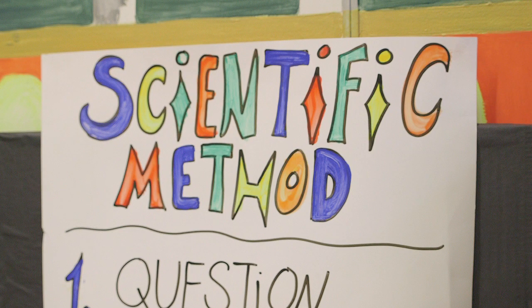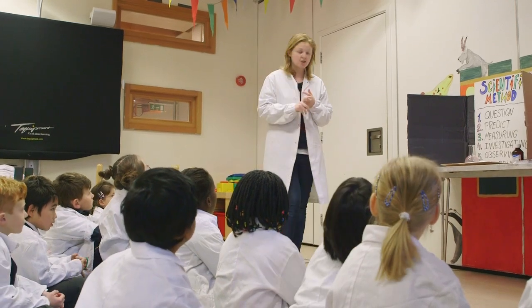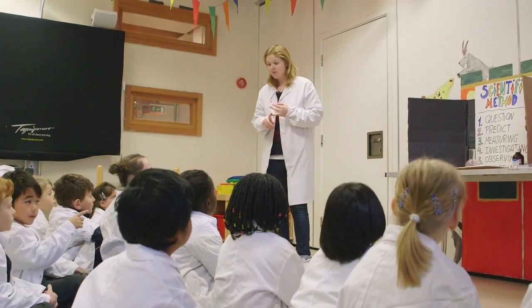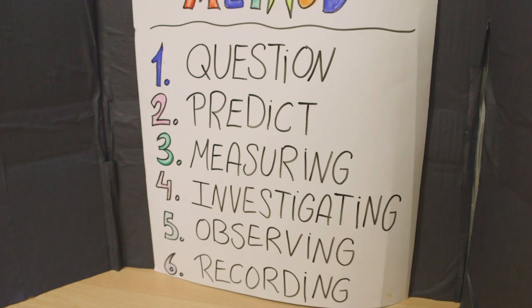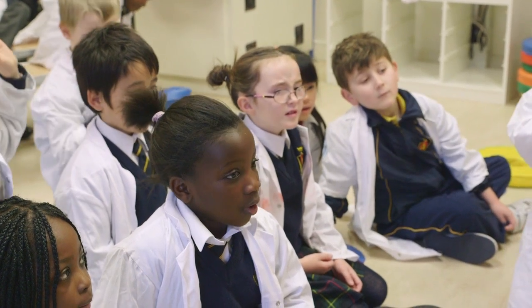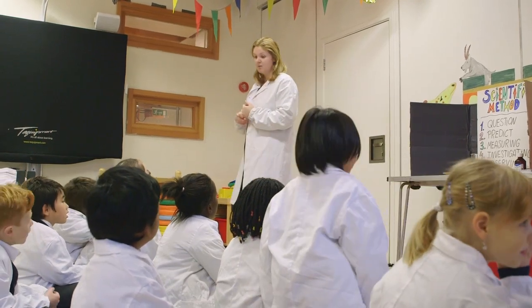The workshop very much focuses on the primary science skills. So we talk them through the scientific method. During this workshop today, I'm going to get you to ask lots of questions. We're going to make predictions. We're going to measure. We're going to experiment or investigate. Really important: we're going to observe all the experiments. And then when we go in to do our own workshop and become our own junior scientist, we're going to record everything we do.